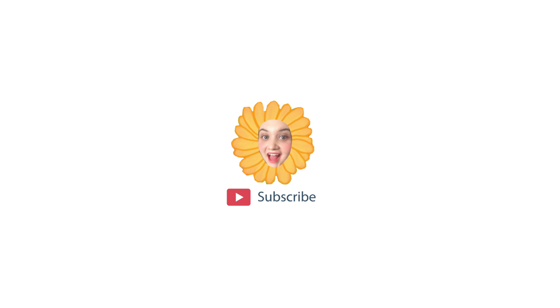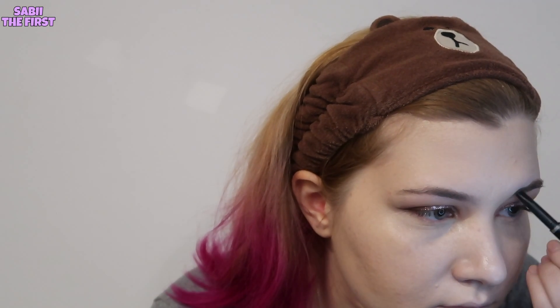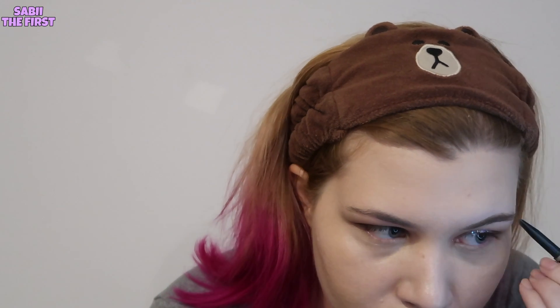I'll do my eyeliner off camera. I use brown eyeliner to give a more natural look. Now for my brows — I usually just fill them in because I like the shape of my eyebrows. I'm using the Anastasia Beverly Hills brow product in medium brown. The brush from the product broke so I only have the spoolie left, which I use to fix my brows after filling them in.